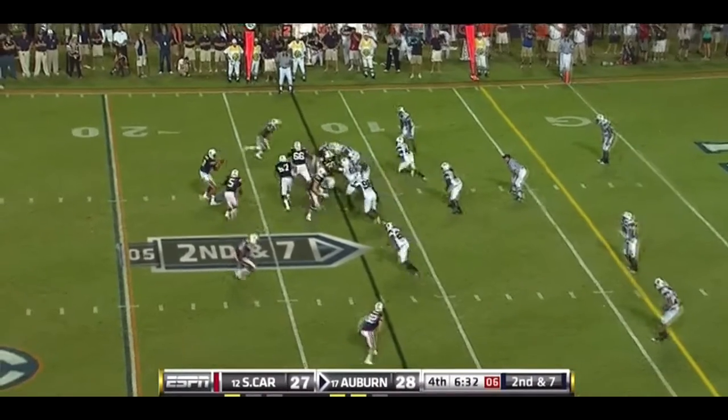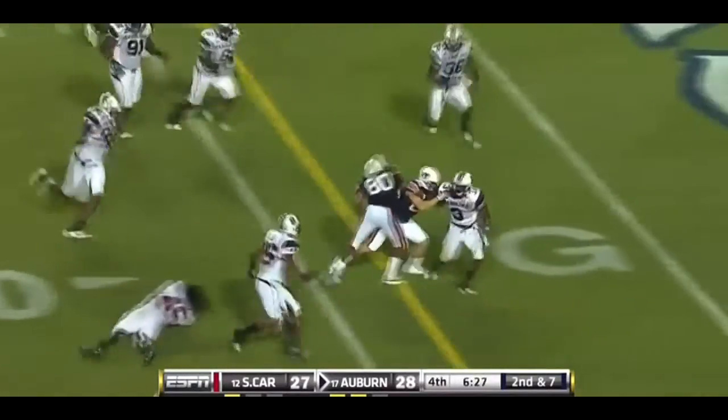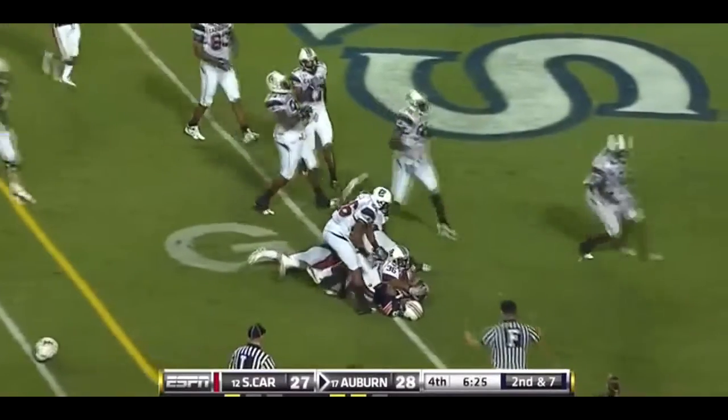Newton talking to Dyer in the backfield — oh, they are going to throw it. Off to Blake, sidesteps one, he's got it, all the way to the goal line.